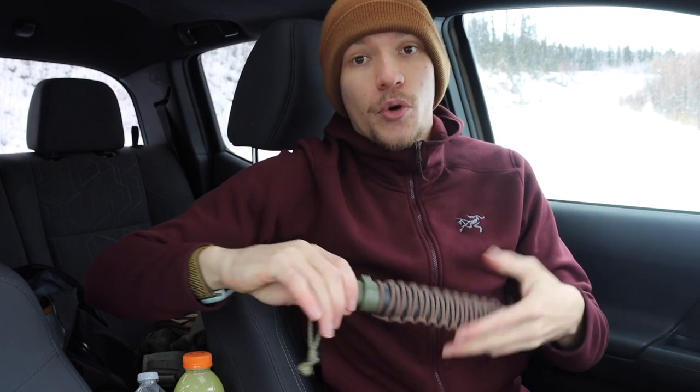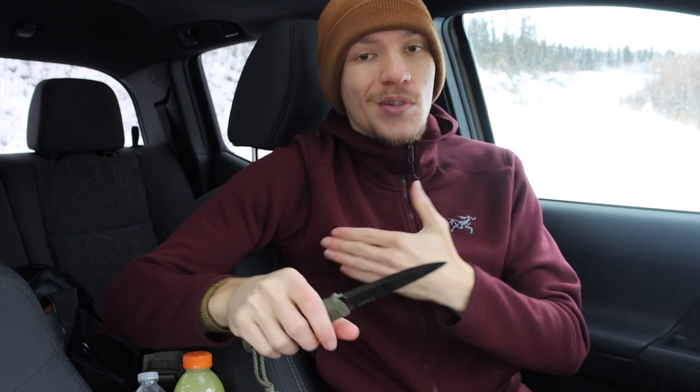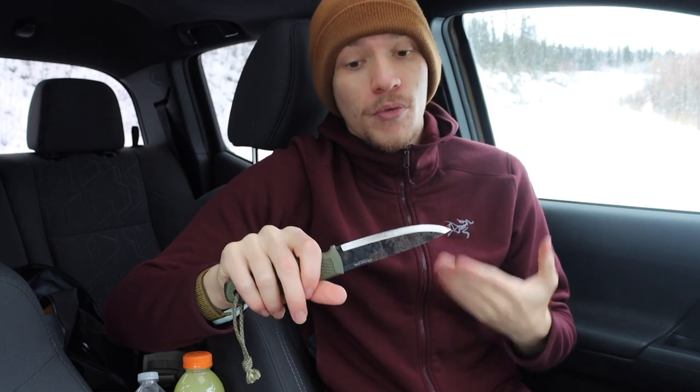The next one is the Condor Pterosaur. This is really what I would consider if you don't want to go for the stainless steel option of the Kunstball and you want a high carbon blade — the Condor Pterosaur is really the blade for you. This blade is under $50. You can get it in many different flavors or colors, but it is going to have 1095 high carbon steel, and overall this is a very excellent, very proven blade.